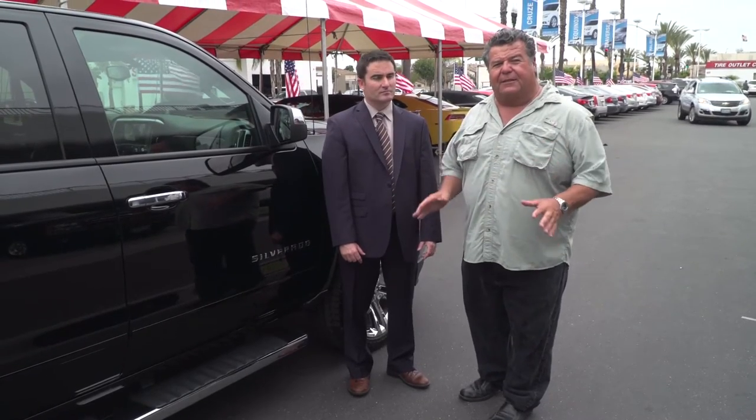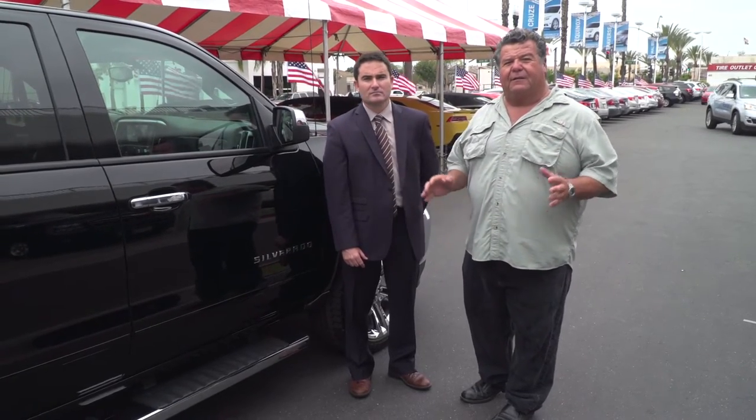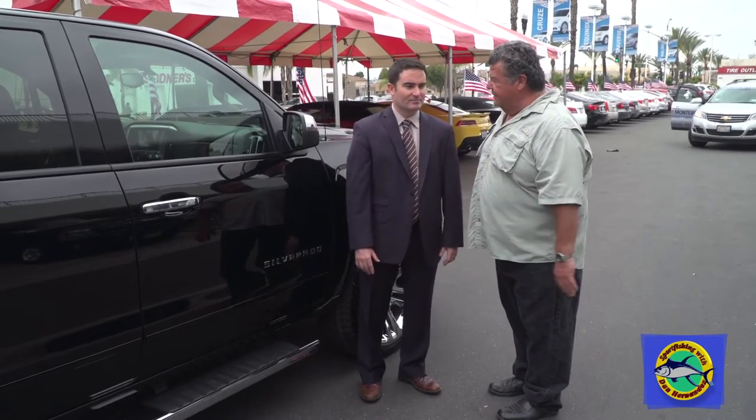Today we want to talk to you a little bit about picking out a vehicle for towing. It doesn't matter if you're going down to Baja, to the mountains, or just local. I know it's all about the weight, pretty much, or the payload. How do you decide?